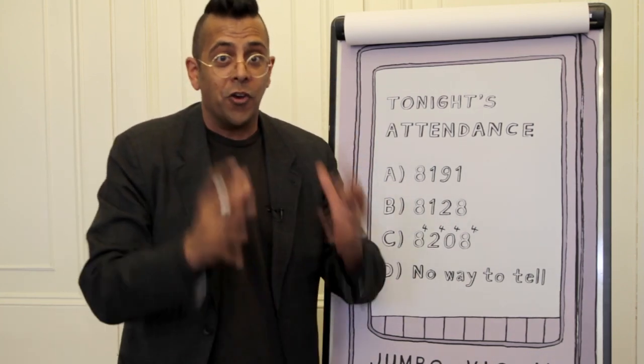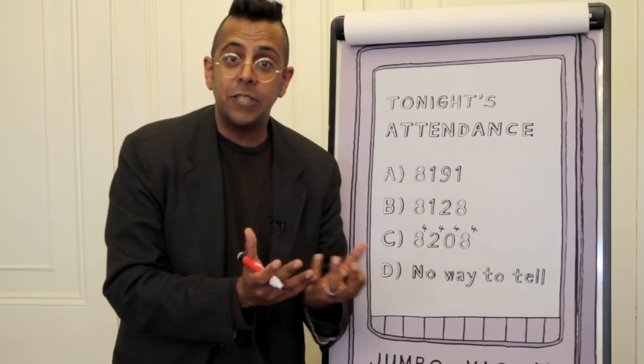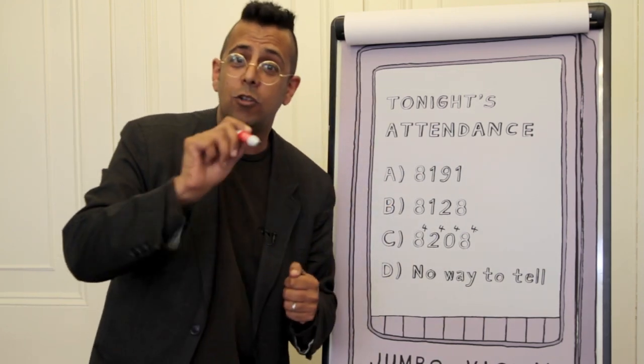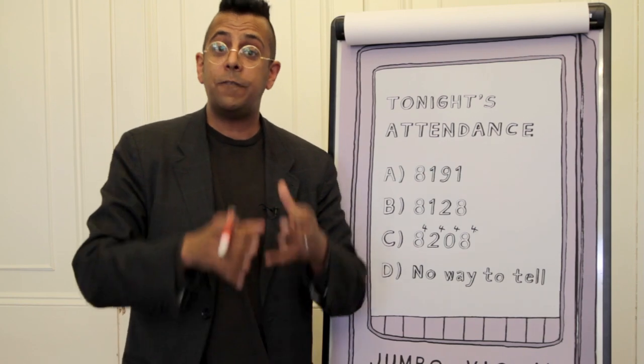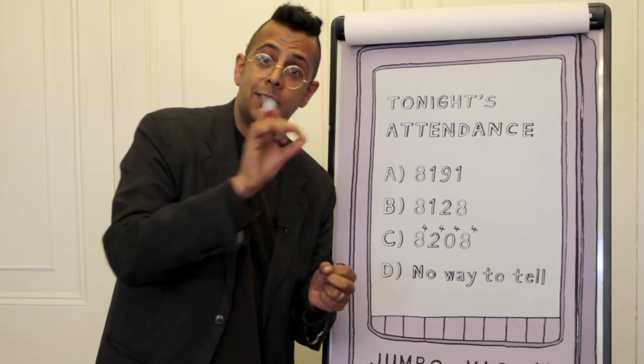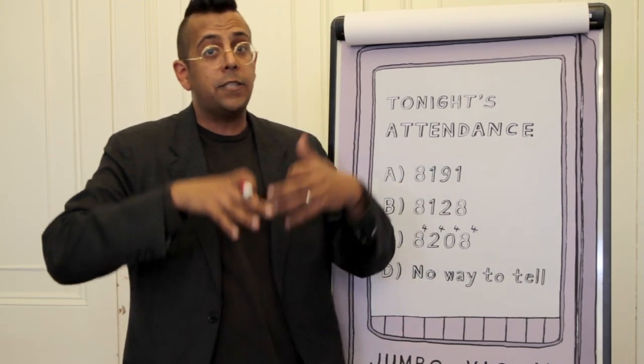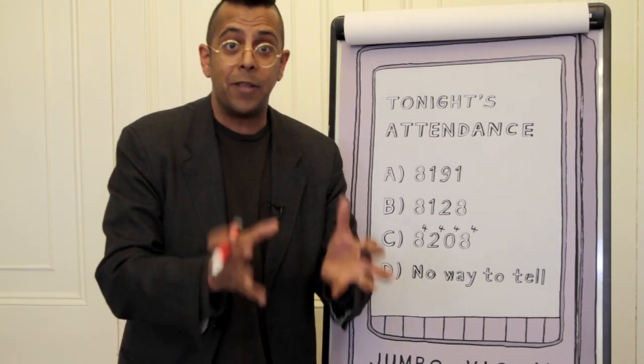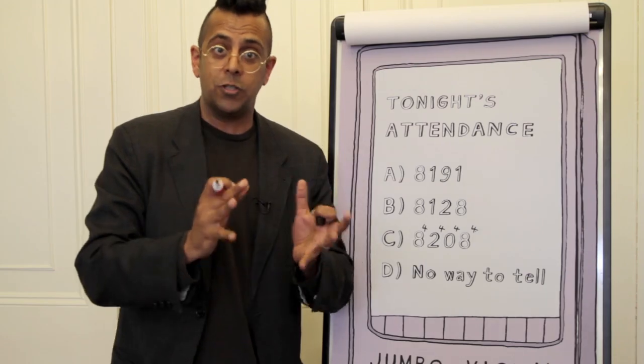I can go on and on about this because there are hundreds of examples of mathematics in The Simpsons. There are also lots of examples of mathematics in Futurama, the sister series to The Simpsons. Futurama is full of mathematics because it too is written by mathematicians — but that's a whole other story.